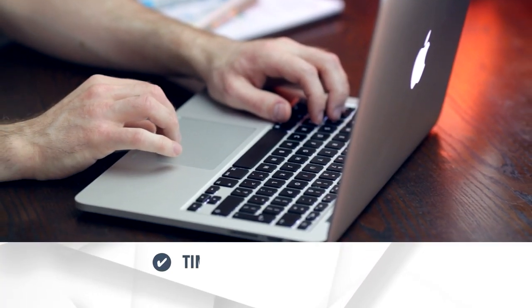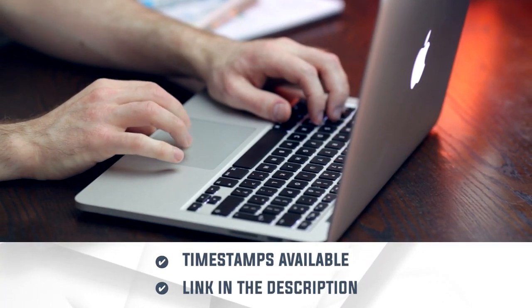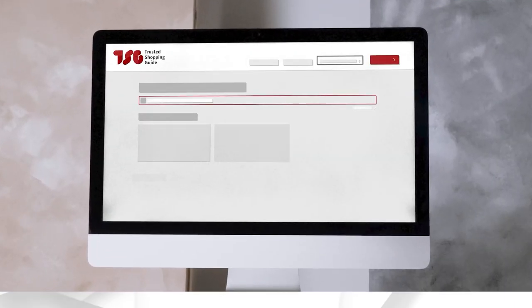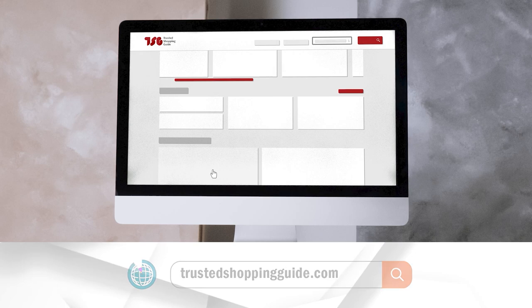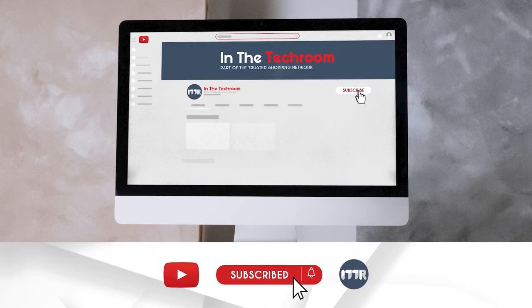To help you further, there are timestamps and links to the products in the description below. Be sure to visit our website at Trustedshoppingguide.com for more of our research in the tech room, or alternatively subscribe to this channel for regular updates.